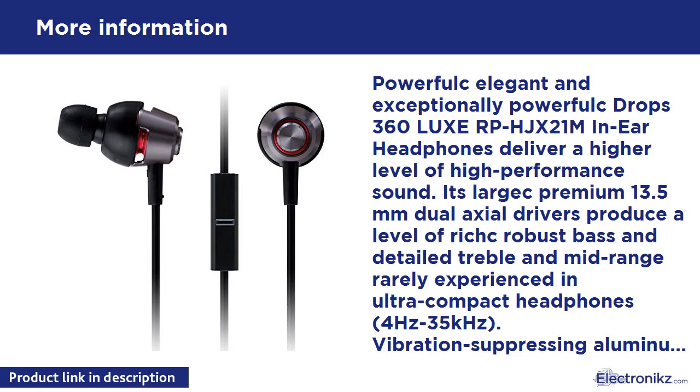For precise comfort and fit, a set of S/M/L earpads is included. DROPS360 also incorporates direct audio ports and high-end OFC (oxygen-free copper) audio cords to channel high-quality sound directly into the ears for exceptional listening enjoyment. Managing music and calls is quick and simple with an inline mic and remote.